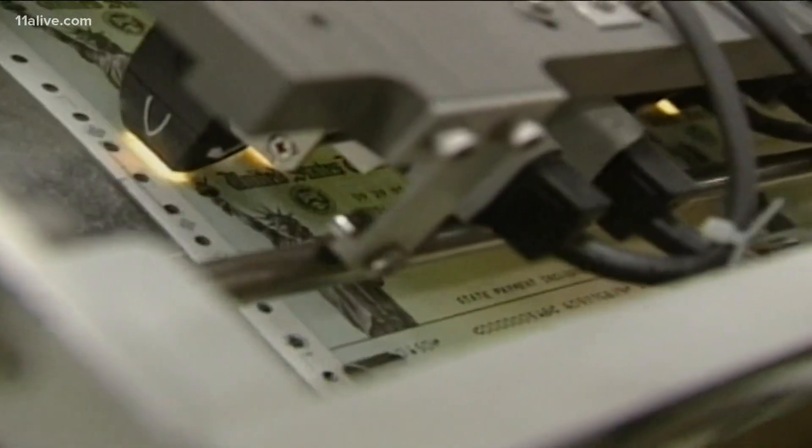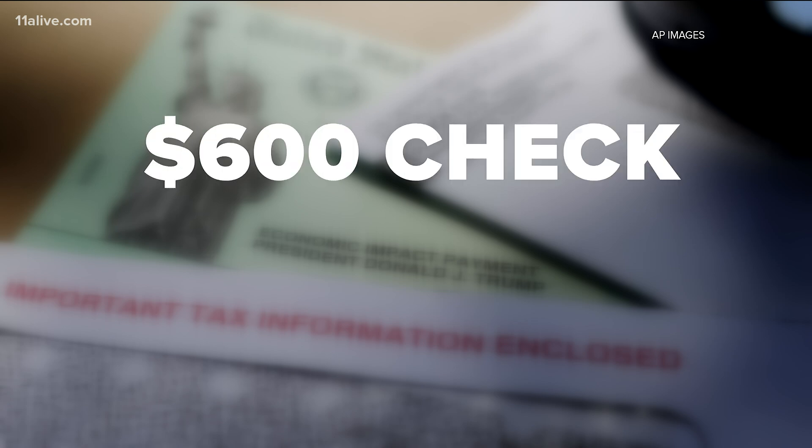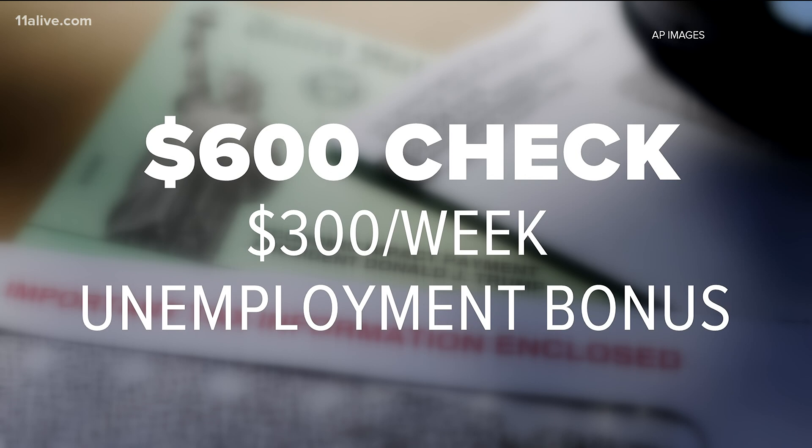With millions of Americans struggling with unemployment, it is no surprise the new relief bill is one of the most talked about things online right now. The $900 billion bill is waiting on President Trump's signature. It comes with a $600 stimulus check for anyone who makes less than $75,000 a year and a $300 federal boost to unemployment benefits.